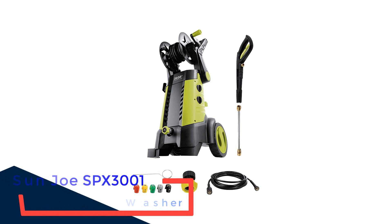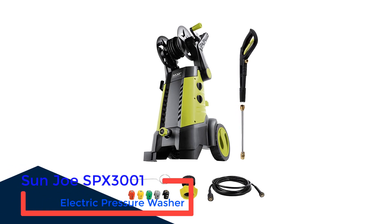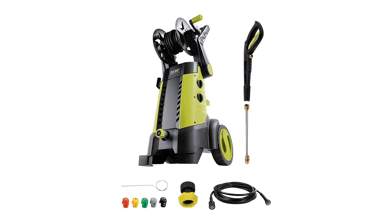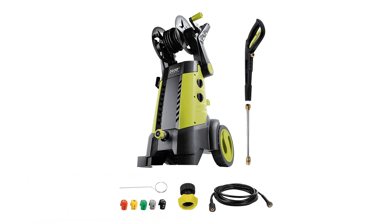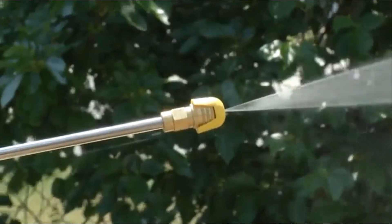Number 1: Sunjoe SPX3001 Electric Pressure Washer. With over 10,000 reviews and a good 88% positive rating on Amazon, the Sunjoe SPX3001 is the best electric pressure washer for many people, thanks to its adequate power, quiet operation, lightweight design, affordability, and included accessories.